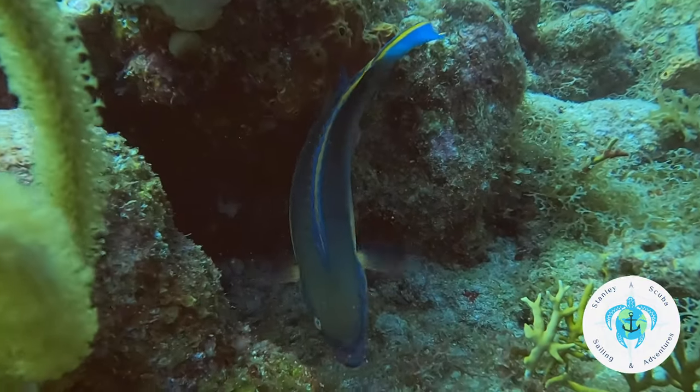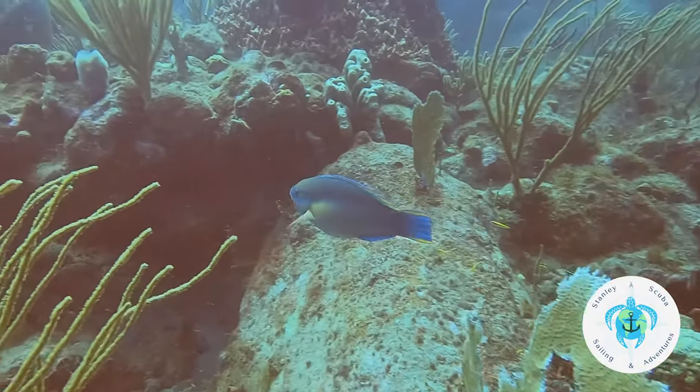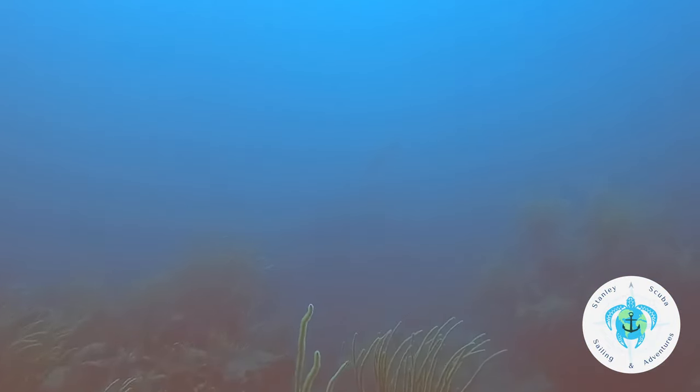I'm fairly certain this parrotfish is a princess parrotfish, or possibly some type of hybrid. If you think it's something else, please let me know, but I'm fairly certain it's a princess parrotfish — and probably the first one I've ever seen. They range in size from 8 to 10 inches, reaching a maximum of about 13 inches, and are usually found in depths between 10 to 80 feet.